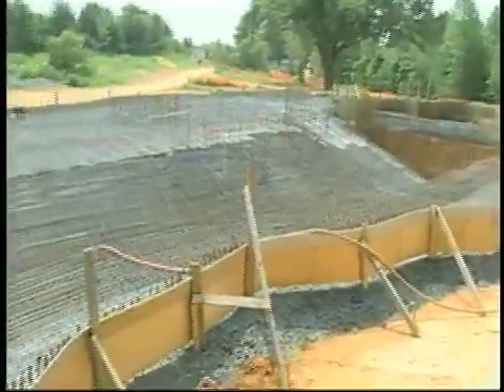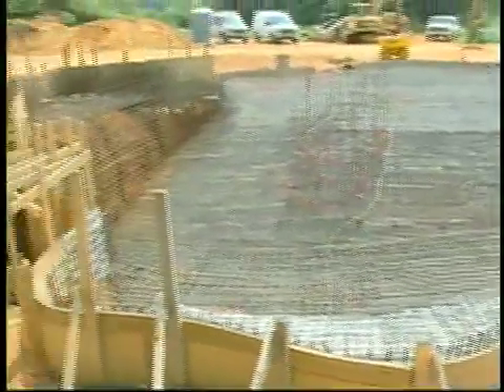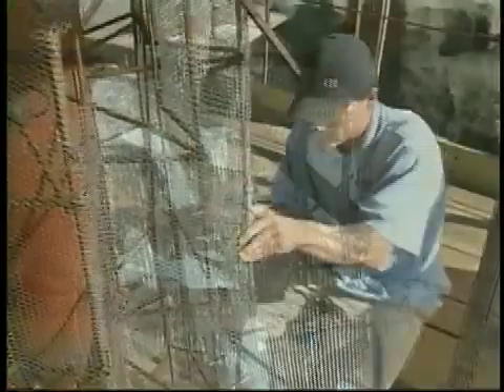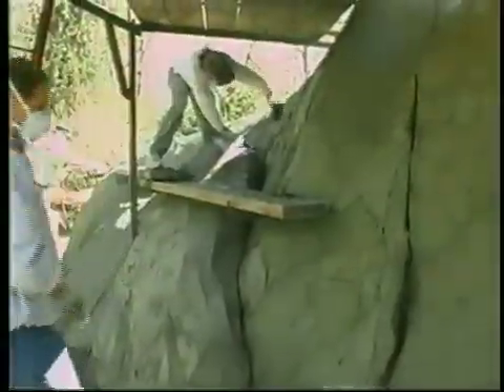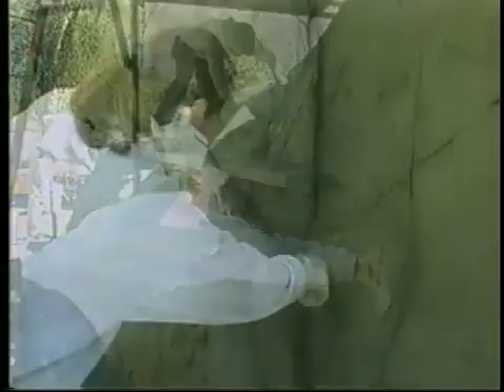We translate that into real life, and we do that by articulating armature using steel rod, covering that with a metal lath. Then we apply the concrete to the metal lath, and we hand trowel it to give it the rocks, the cracks.